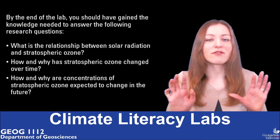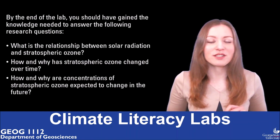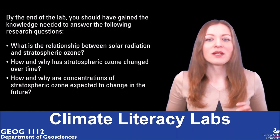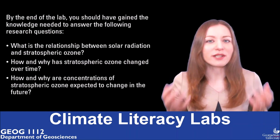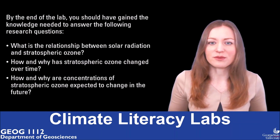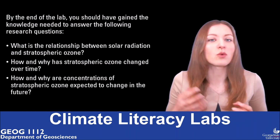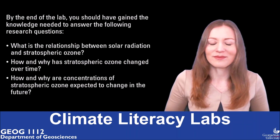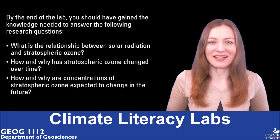I believe now you have all the tools to complete your lab. But if you still have any questions, ask your lab instructor. By the end of this lab, you have to find the answers for three questions: What is the relationship between solar radiation and stratospheric ozone concentrations? How and why has stratospheric ozone changed over time? And what changes can we expect in the future? I wish you an exciting scientific journey. See you next lab.